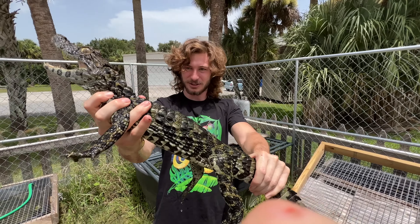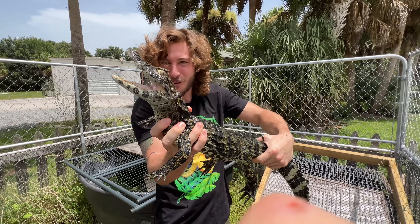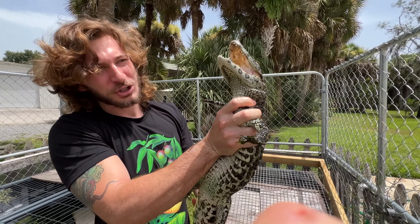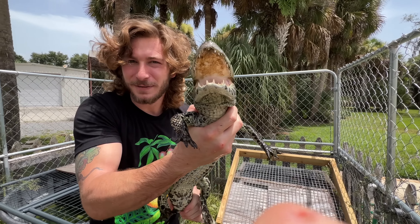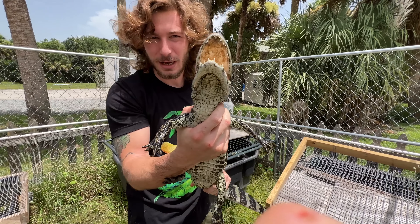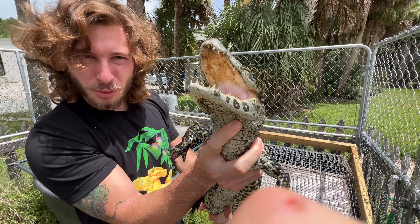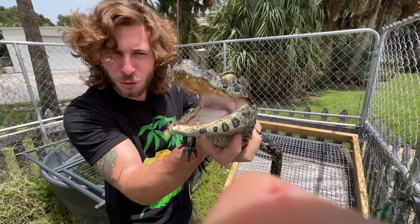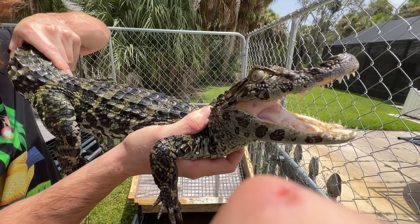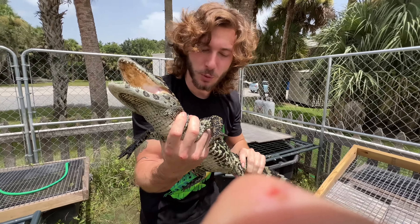Look how big this broad snout's gotten. No exaggeration, she is a beefy little girl now. These guys are from Argentina, Brazil — they can get about seven, eight feet long depending if it's a male or female. She's just a little lady so she might get around five, six foot. She's got like a Tyrannosaurus Rex head for crushing down molluscs and crustaceans — easy meal being made of something like a small turtle or a freshwater snail.